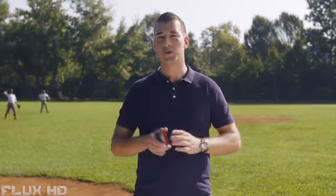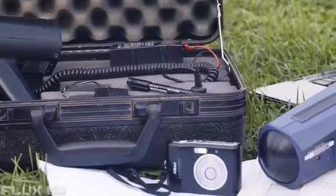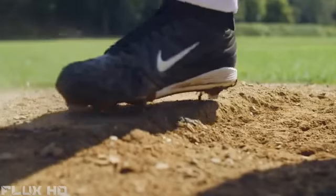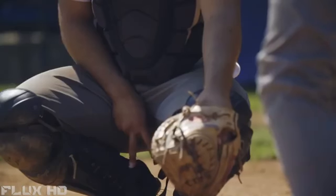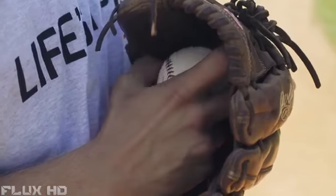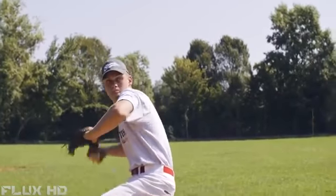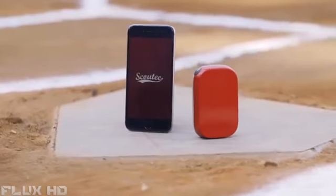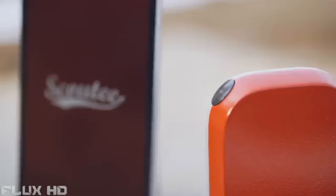Today, people need tons of equipment to record pitching speed and other parameters of the pitch, to write them down and record video. We believe players, parents, coaches and scouts deserve a simple and intuitive solution to be able to record performance and track progress every single day. That's why we created Scouty, the world's first smart speed radar.